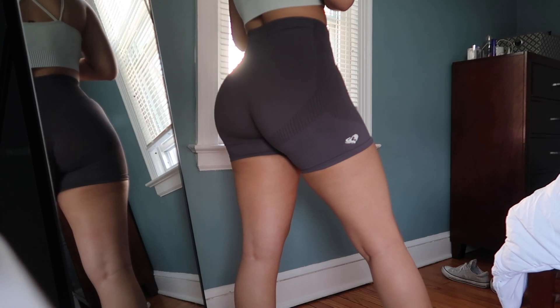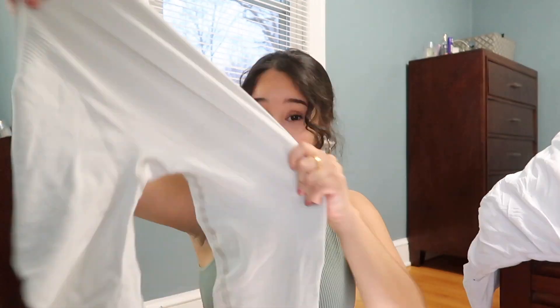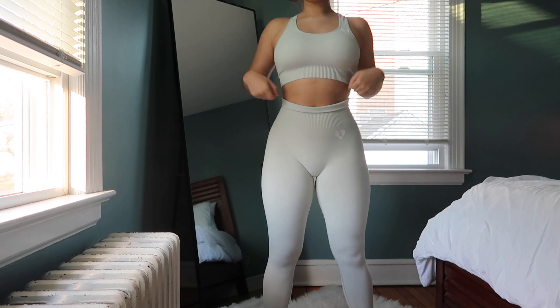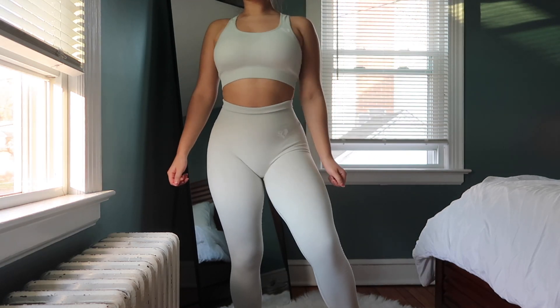Now let's talk about the material itself. The material is 90% nylon and 10% elastane. The fabric of all of this collection is very stretchy — I'll show you — very stretchy and very soft. Once you have it on, it's so soft, not rough at all. The downside about it being super stretchy is that it doesn't have a lot of compression. It's light compression — not even medium, not even high compression.